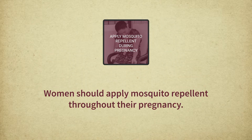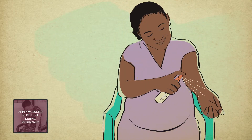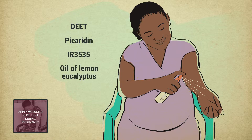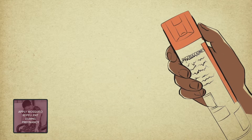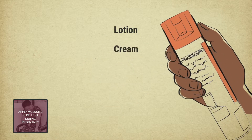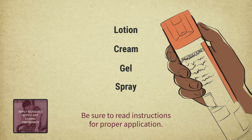To prevent mosquitoes from biting, women should apply mosquito repellent throughout their pregnancy. The repellents used should contain DEET, picaridin, IR3535, or oil of lemon eucalyptus, as these ingredients are proven to be effective. Avoid using homemade mosquito repellents, as their effectiveness is unknown. Repellents can be in the form of lotion, cream, gel, or spray, but be sure to read the instructions on the bottle to see how to properly apply it, and how often.